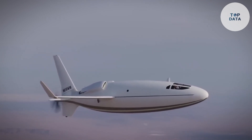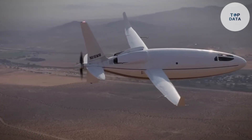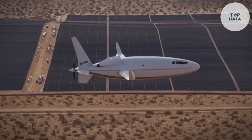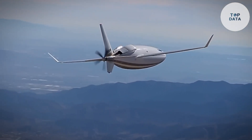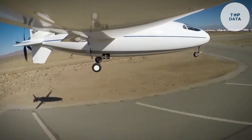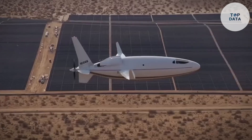The Celera 500L prioritizes fuel efficiency — its unique elongated shape minimizes drag, allowing for impressive range. With a full tank, the Celera can travel up to 8,300 kilometers, perfect for long-distance business ventures. Inside, the cabin offers a luxurious experience for up to six passengers, with a spacious 6-foot-2-inch ceiling. The Celera 500L caters to businesses or high-net-worth individuals seeking a fast, efficient, and comfortable way to travel.